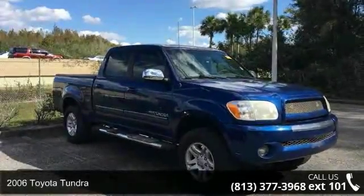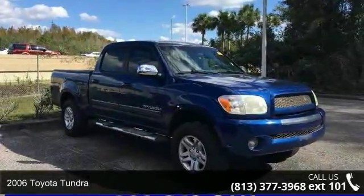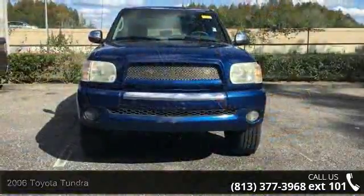Presenting the 2006 Toyota Tundra. If you are looking for a first-rate auto, this one could be yours today.